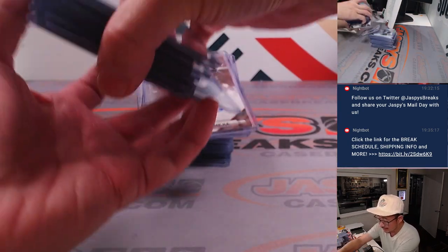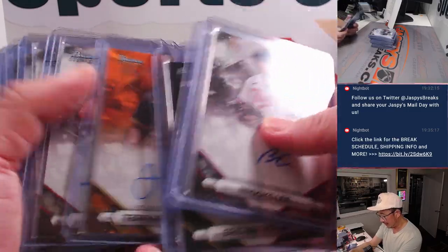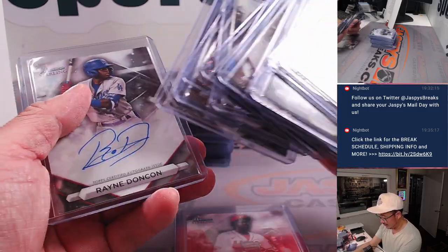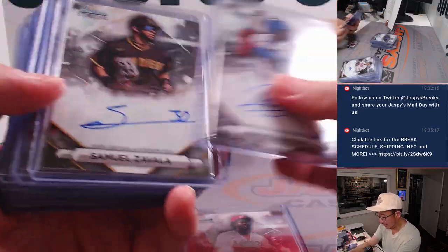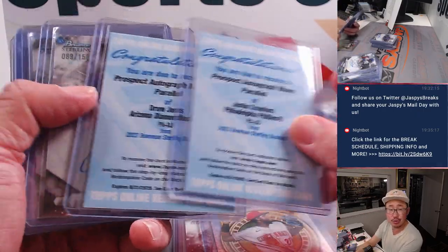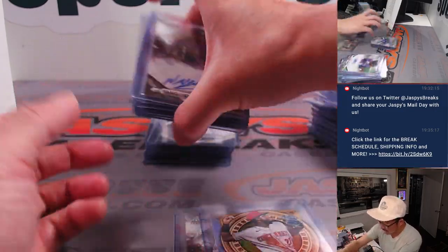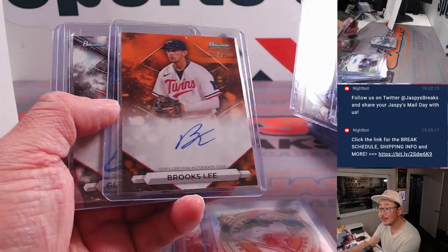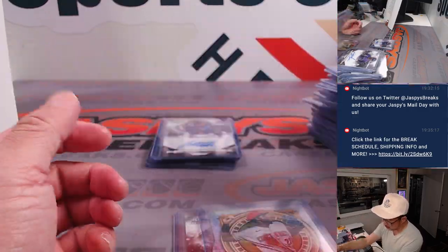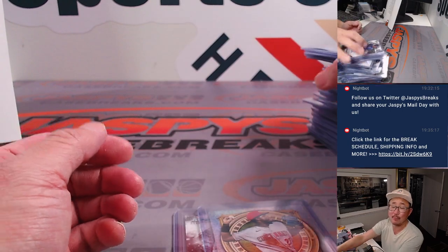And there it is, ladies and gentlemen — we are done. That is 2023 Bowman Sterling Baseball, 12 boxes, pick your team number two from JaspiesCaseBreaks.com. Let's do a recap — tons of autos in this, so a great chance to chase down prospect autos like Elly De La Cruz, Cam Collier, Munoz, Justin Crawford, Drew Jones, Jace Young, Spencer Jones, Yasir Mercedes, and more. Some nice color here as well — sharp-looking set, ladies and gentlemen. More in the store at JaspiesCaseBreaks.com. Thanks for watching, thanks for breaking with us, and I'll see you next time.